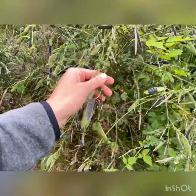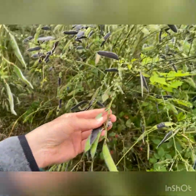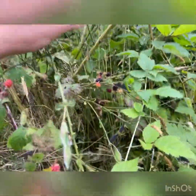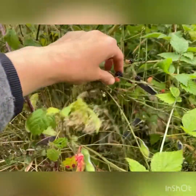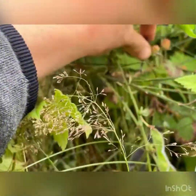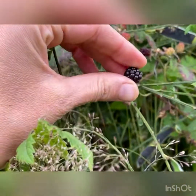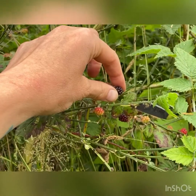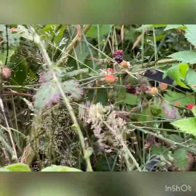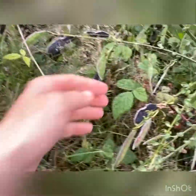Here we go — right behind this invasive scotch broom plant, right in with it, I've got some blackberries. When you're picking them, you want to make sure they just pull off easily. That's how you know they're ripe. If they're not coming off, then they're not ripe yet. That goes for pretty much any berry.